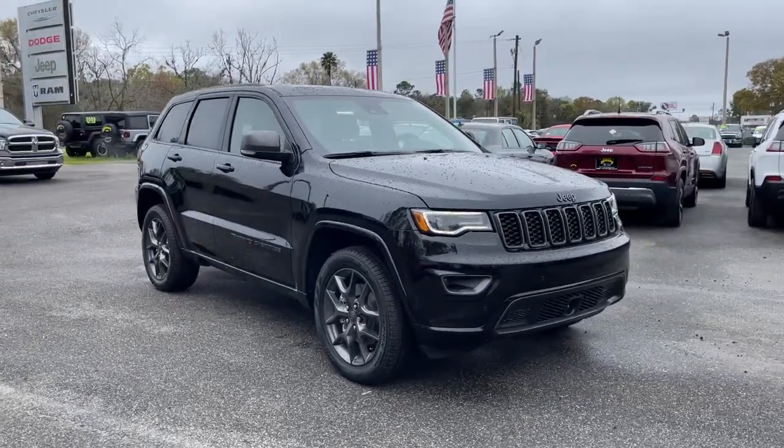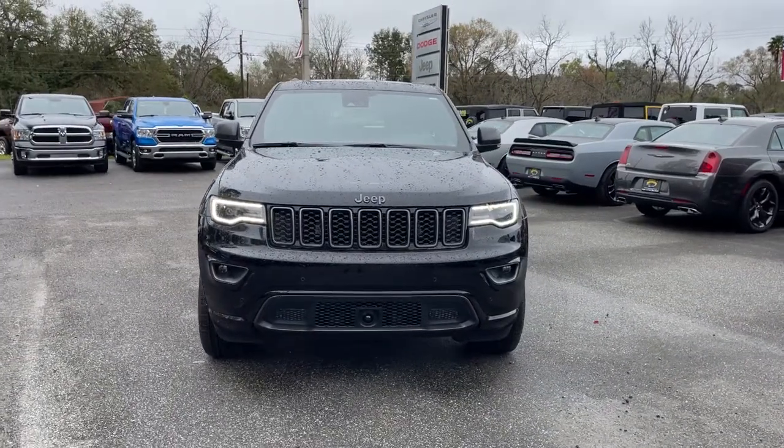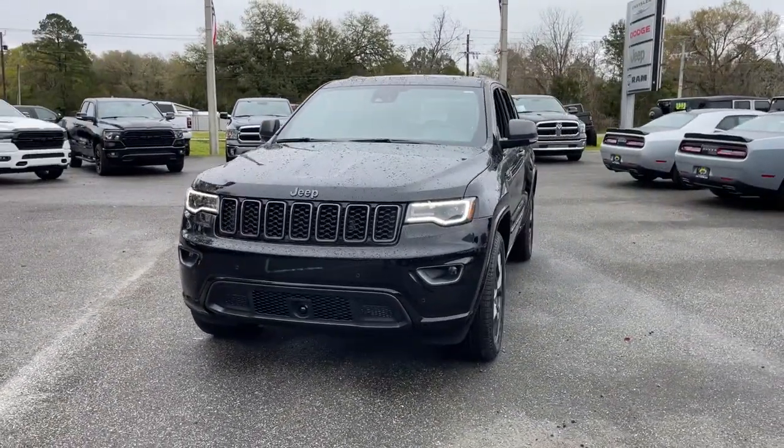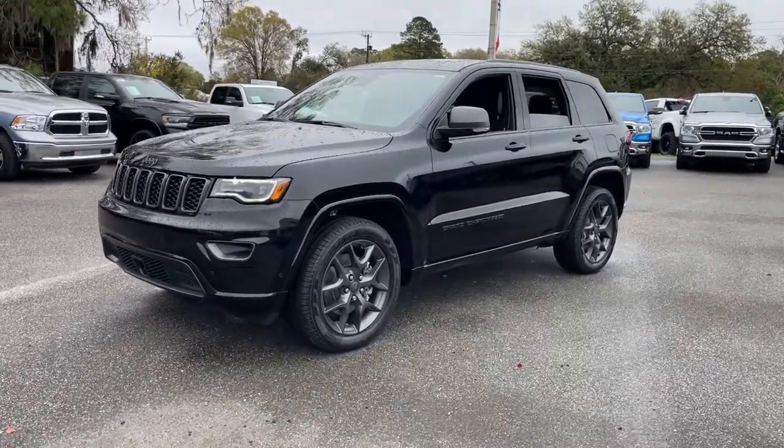Take a moment to check out the 2021 Jeep Grand Cherokee — the stylish all-terrain SUV that blends comfort, high-performance, and rugged capability.